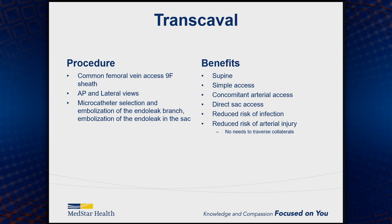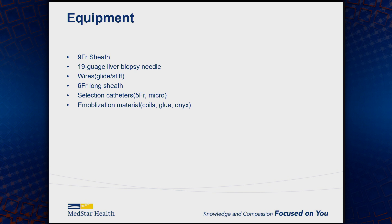For the transcaval approach, the procedure is done from the common femoral vein. You get AP and lateral views and need microcatheter selection for embolization of the sac and branches. The benefits are that the patient is supine, access is simple, you can get concomitant arterial access for arteriography, and you get direct sac access. There's a lower risk of infection and certainly lower risk of arterial injury since you're not going through all the collaterals. Typically we use a nine-French sheath to access the vein, a 19-gauge liver biopsy needle, standard wires, and a six-French long sheath to access the sac, then microcatheters and coils.